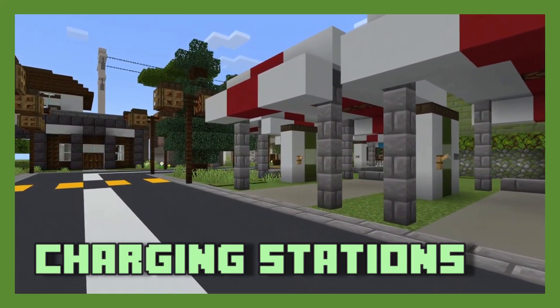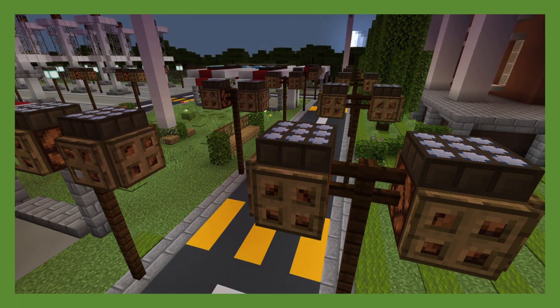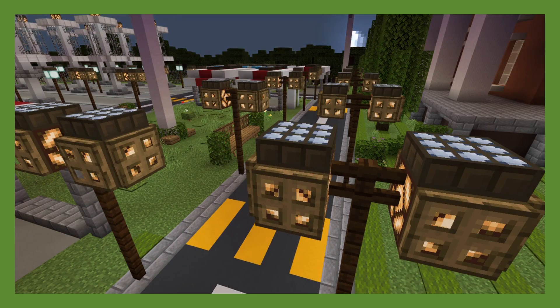Furthermore, bike and electric stations powered by solar panels were implemented to increase their reliance, commonality, availability, and usage.